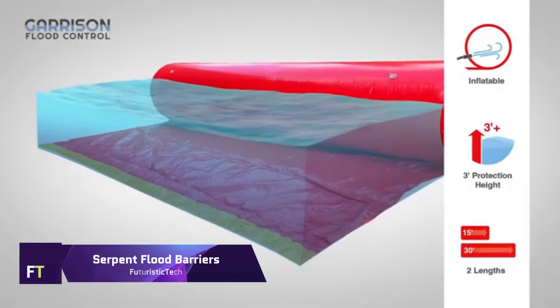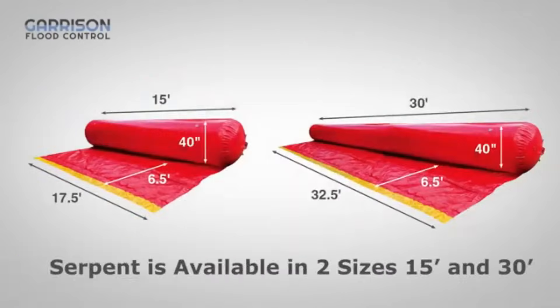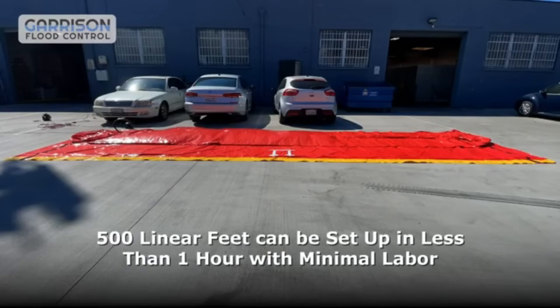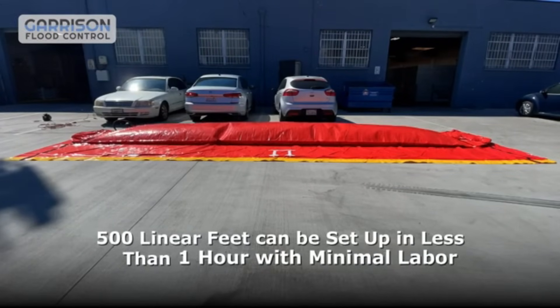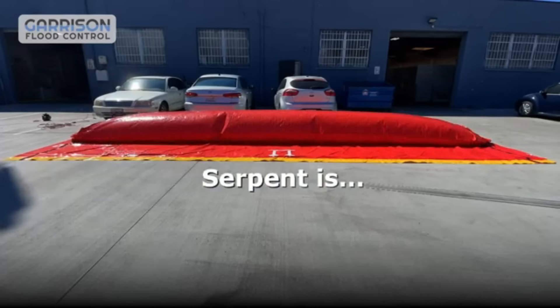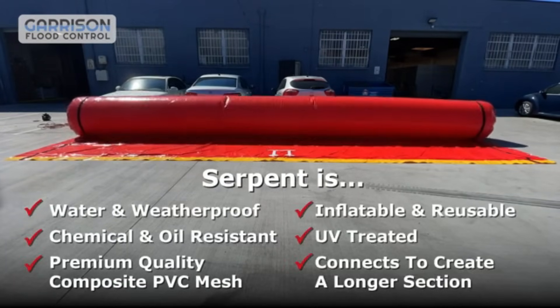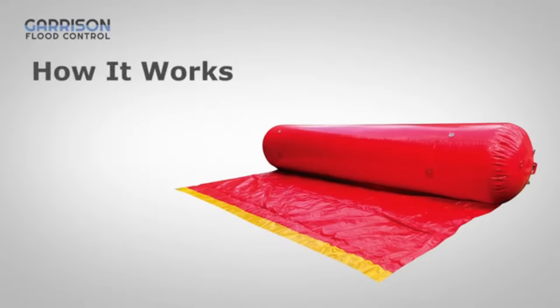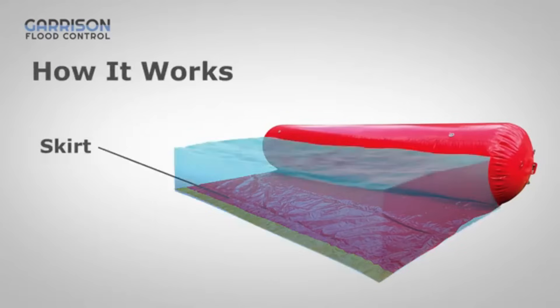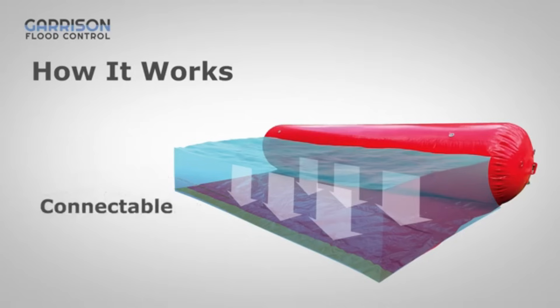Serpent Flood Barriers. An original approach to flood protection is provided by the serpent flood barriers. A powerful barrier against potentially hazardous floods is provided by these inflated tubes. These barriers, which are entirely filled with air, are designed with speed and convenience in mind. Within 12 to 18 minutes, a serpent berm that is 30 feet in length can be inflated. They come in lengths of 15 feet and 30 feet, and they can provide protection for heights of up to 3 feet.